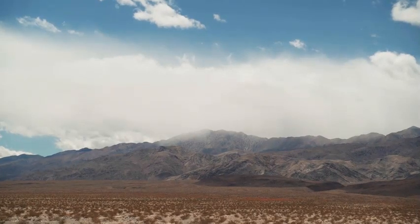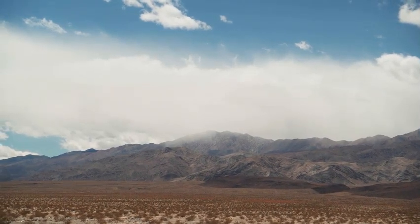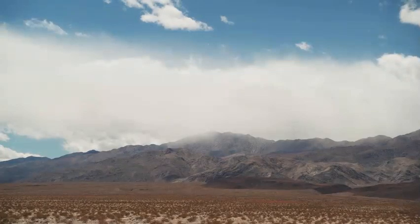Perched on the High Ponsagot Plateau in Utah, Bryce Canyon National Park is about four hours north of Las Vegas.